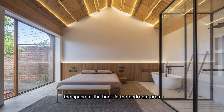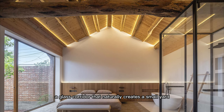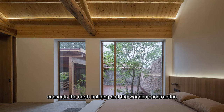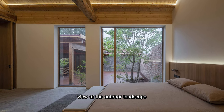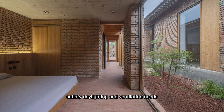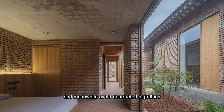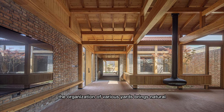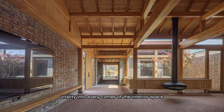The space at the back is the bedroom area. A glass corridor that naturally creates a small yard connects the north building and the wooden construction. The three bedrooms provide a direct view of the outdoor landscape, satisfy daylighting and ventilation needs, and meanwhile avoid obstructed sight lines. The organization of various yards brings natural vitality into every corner of the interior space.